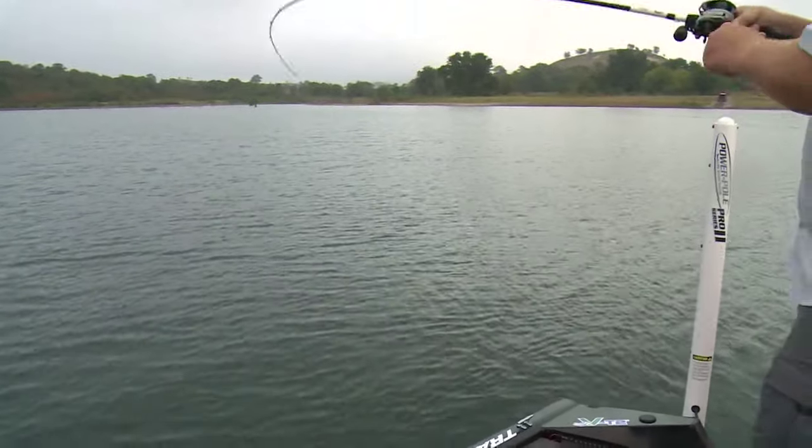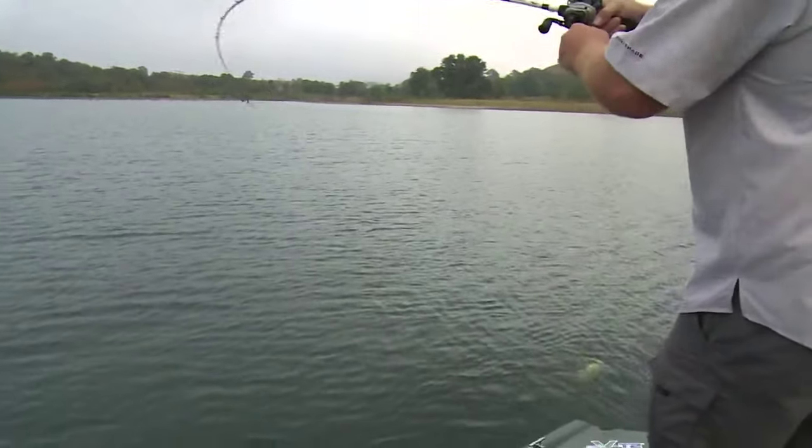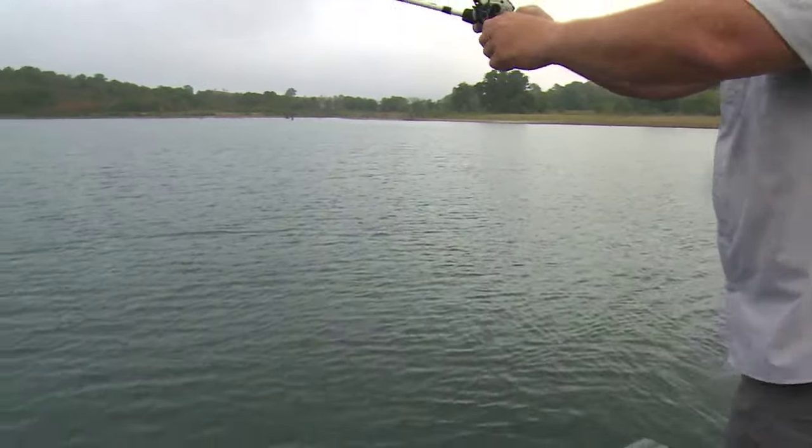Fish! Didn't take long, did it? Pretty nice fish, isn't it? Oh, yeah. Good way to start.